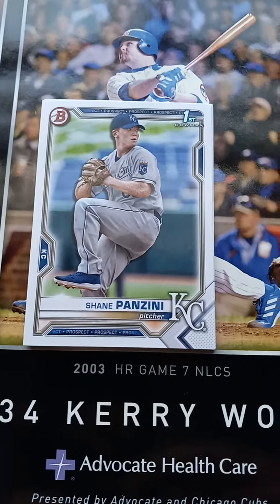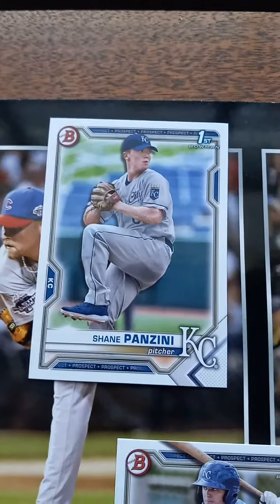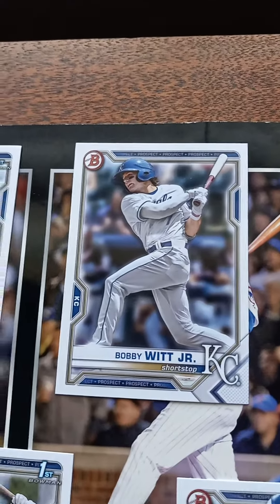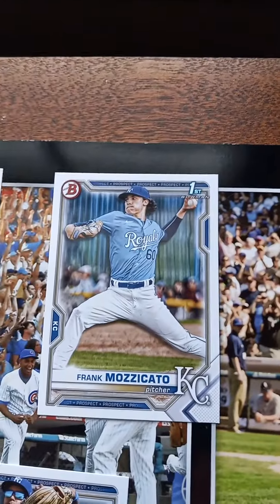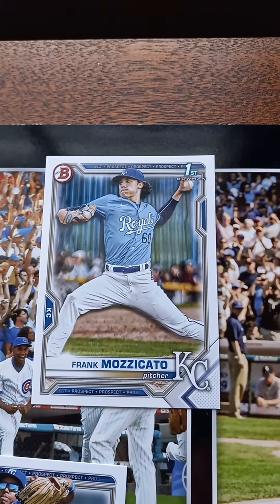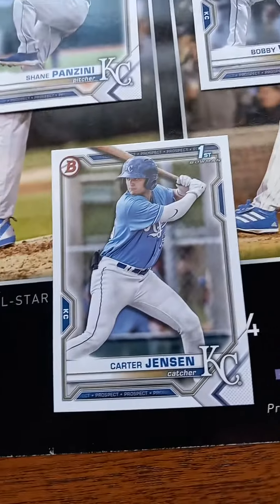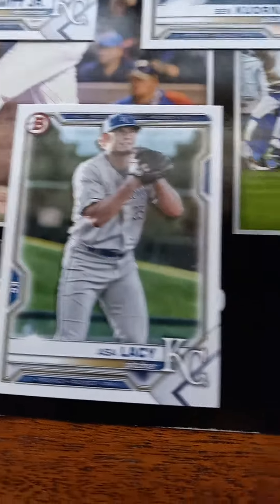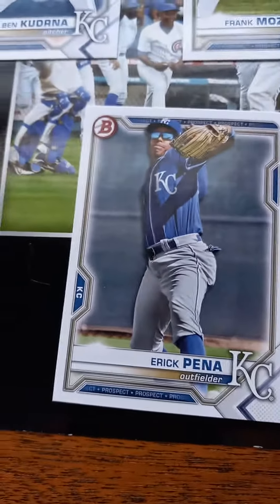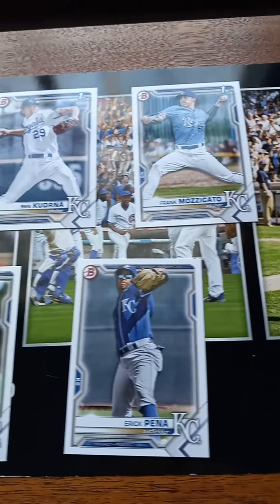The first card we have is a Shane Panzini first Bowman. Next we have Bobby Witt Jr., then a Ben Carderna first Bowman, after that a Frank Mazacato first Bowman, then Carter Jensen first Bowman, Ace Lacy, and Eric Pena. From right to left, that's the 2021 Bowman Draft set for the Kansas City Royals.